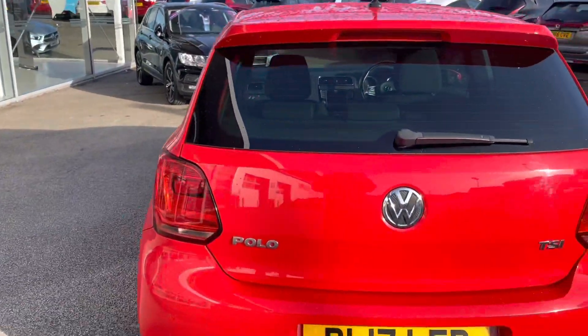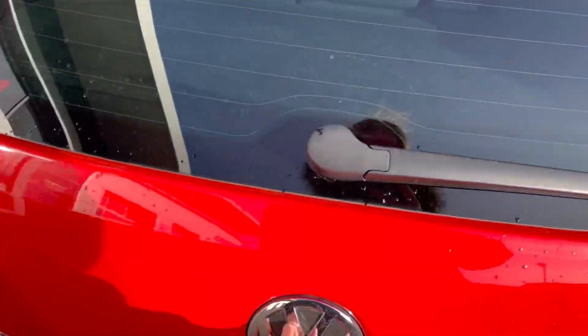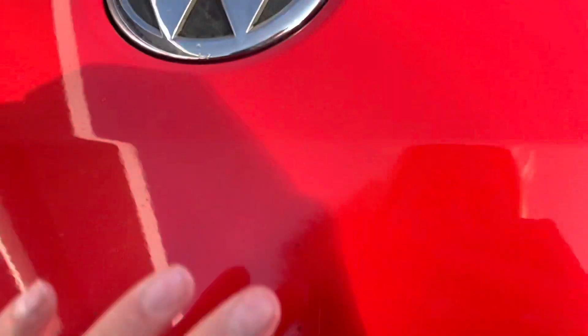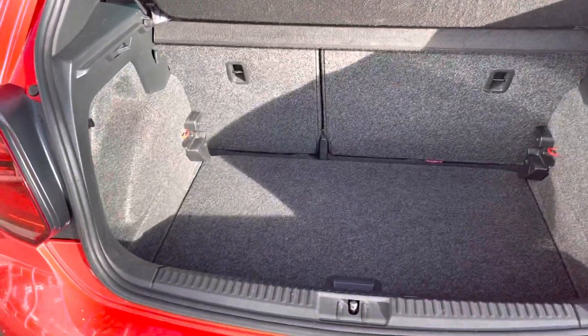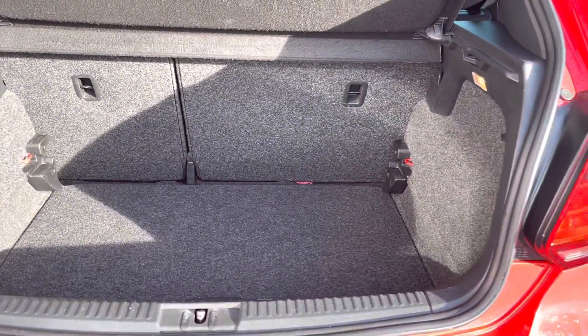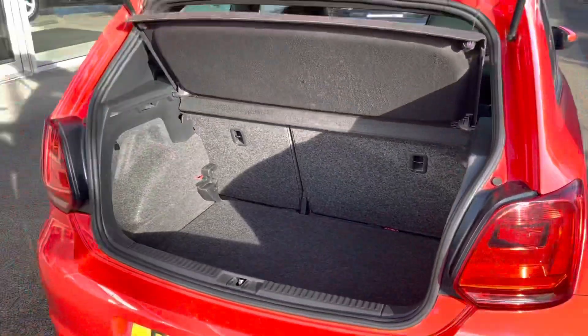As we head to the boot, you can see that this is quite a spacious boot. You could easily fit in a medium-sized suitcase. This would be ideal if you were looking for a car with a spacious boot.